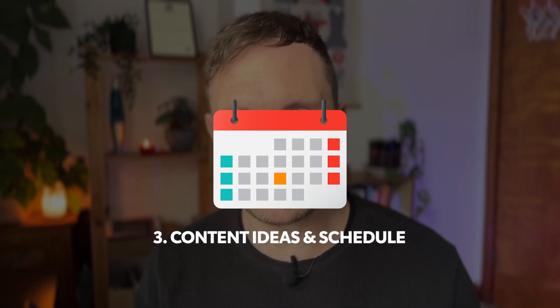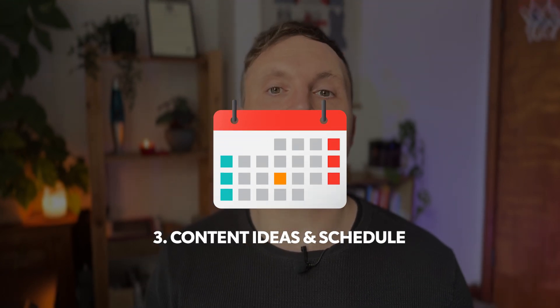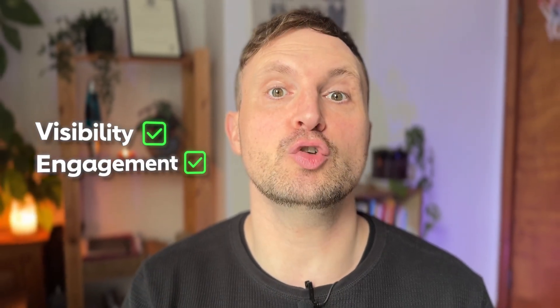Step three is to get some basic content ideas and generate a content schedule. Once you've asked Grok what the best, most engaging ideas on X are, you can get them set up and ask Grok how many times you should post per week and exactly what time you should post. This should give you maximum visibility and maximum engagement so that you can grow.